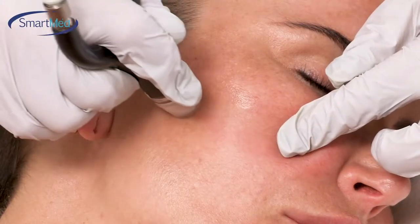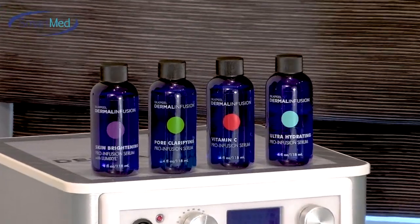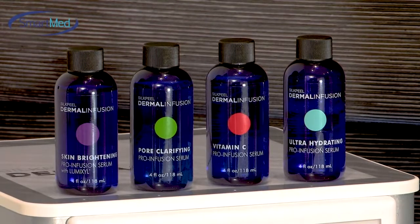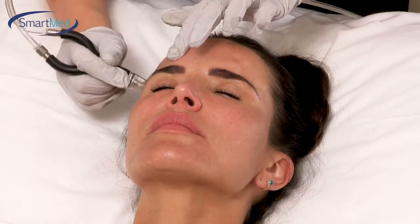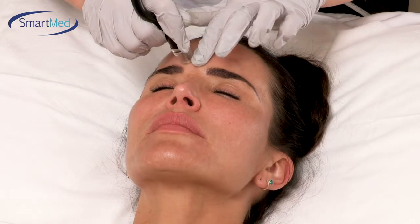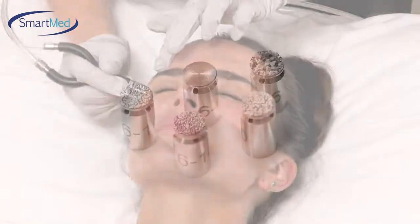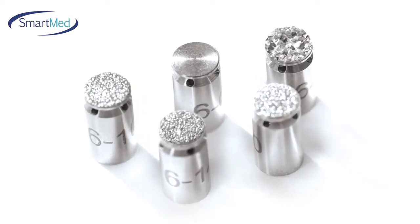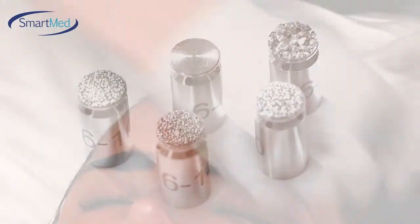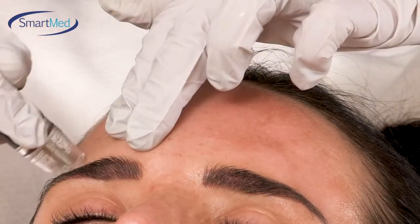There's also a multitude of different serums available with the device — you can use an acne serum, a skin brightening serum, a vitamin C serum, or a hydrating serum depending on the client's needs. There are also five different diamond tips available so you can tailor it to different clients. There's a sensitive skin tip, which I've chosen to use here, a rosacea tip, a normal tip, and one for thicker skin types as well.